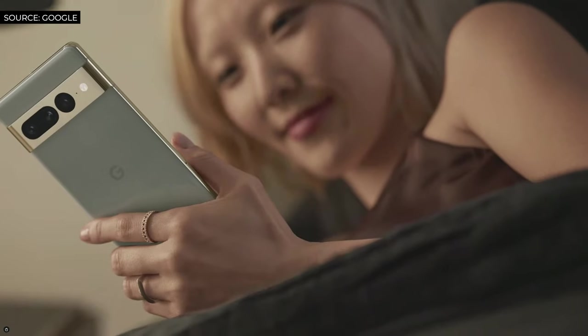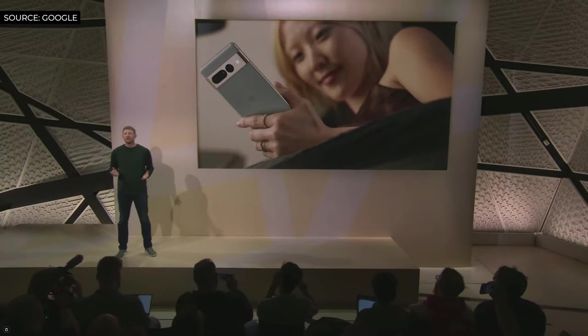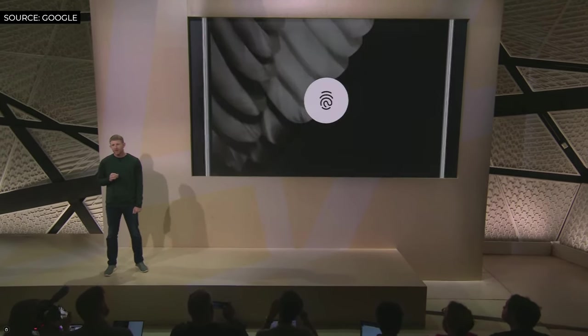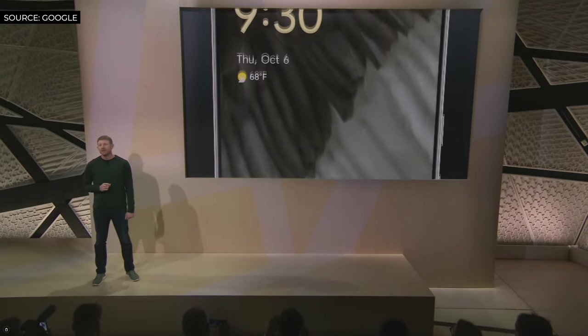The front camera has another role to play. Pixel 7 and Pixel 7 Pro's front camera uses our advanced machine learning models for face recognition to power face unlock. So you have the faster, more secure under-display fingerprint reader, and now you have the convenience of unlocking your phone with a glance.